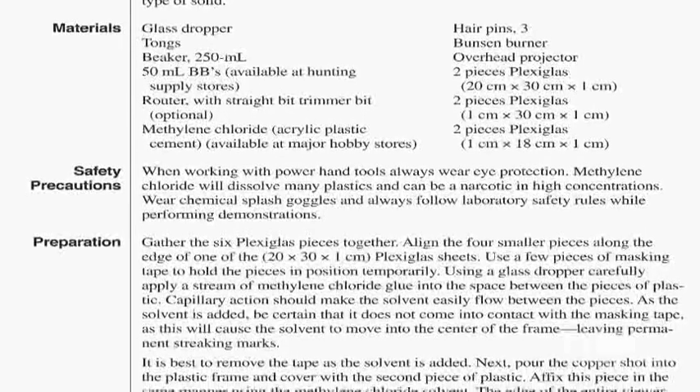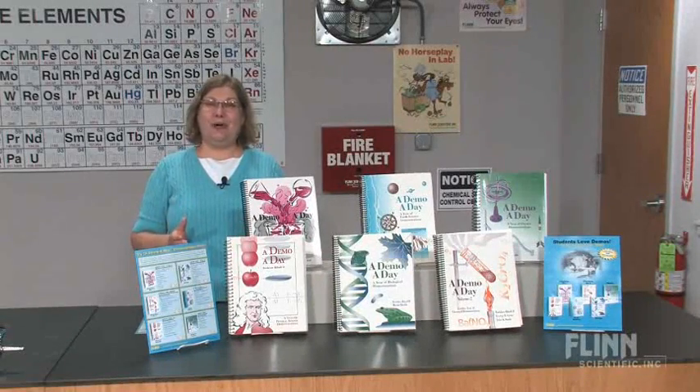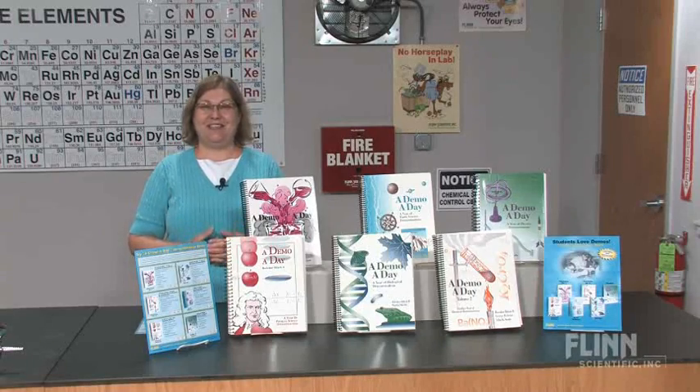Even references to follow along. Use these demonstrations to stimulate inquiry and to get your students truly engaged in each and every lesson. The Demo a Day series of books from Flint Scientific.